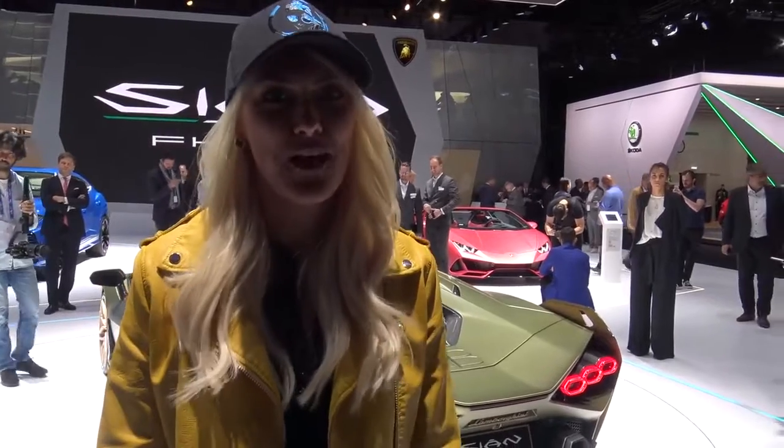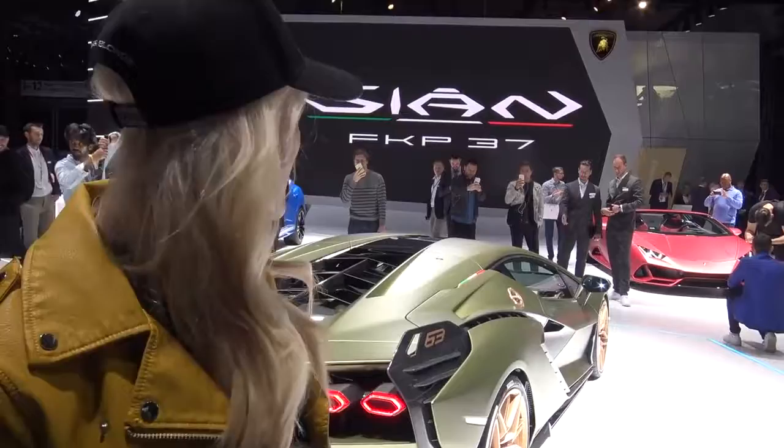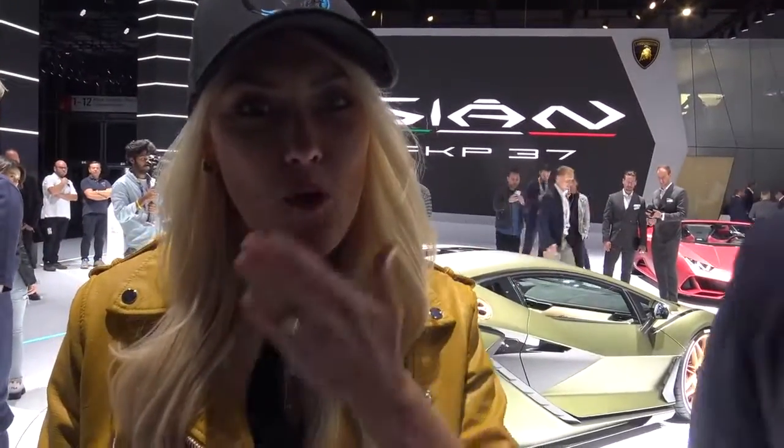That's it guys — that is the world premiere of the Sian. Make sure to like the video and subscribe to the Supercar Blondie family if you're not already part of it. I'm hunting down the coolest cars in the world. Massive thank you to Lamborghini for having me here today, and massive thank you to Mitya who took me around the car. Love you guys, I am out.